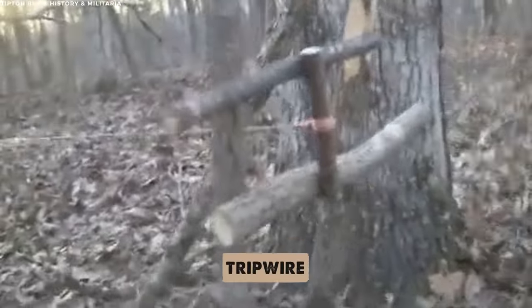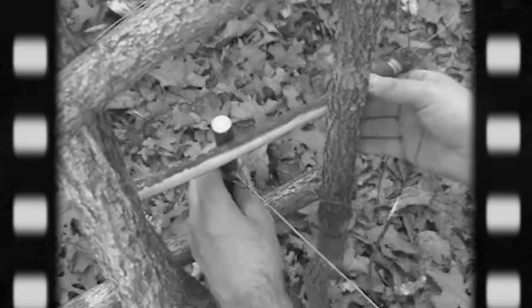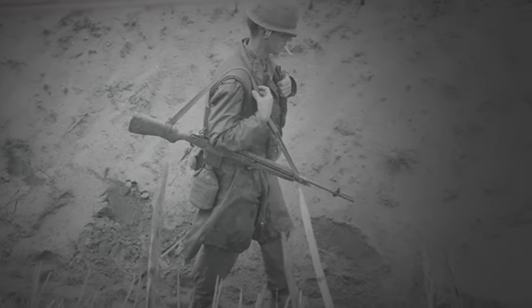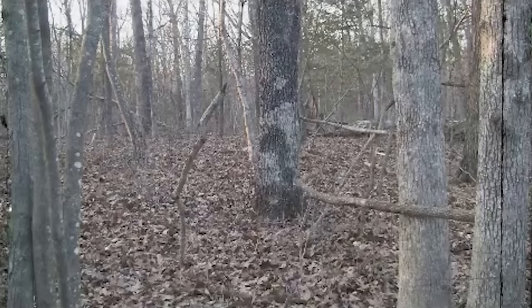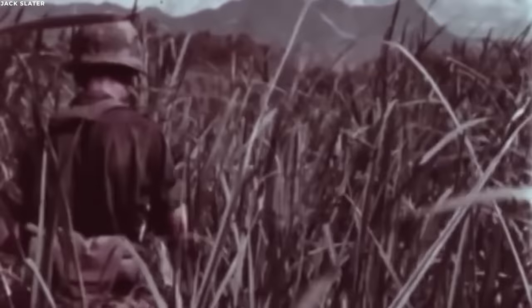A strong, flexible bamboo shoot was bent over and held under tension by a tripwire. Hidden amidst the thick underbrush or along narrow jungle paths, this trap awaited an unsuspecting foot or hand to brush against its wire. Once triggered, the bamboo shoot would snap upright with violent force, striking anything or anyone in its path. The tip of the bamboo was often adorned with sharp objects or barbs, causing injuries ranging from painful lashes to deep, tearing gashes that could easily incapacitate a soldier. The simplicity of the bamboo whip's mechanism was part of its brilliance—it required minimal materials and could be set up rapidly, and since it was made from natural materials, it blended seamlessly with the environment, making detection incredibly challenging.